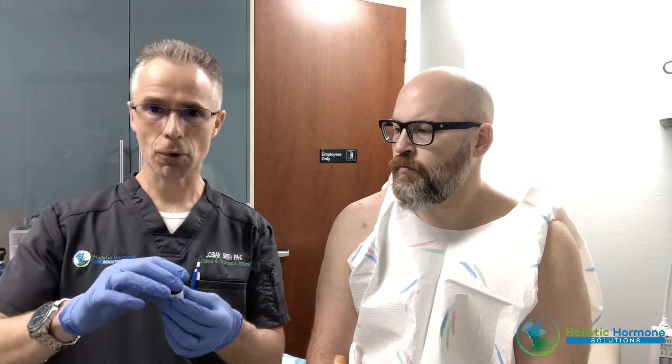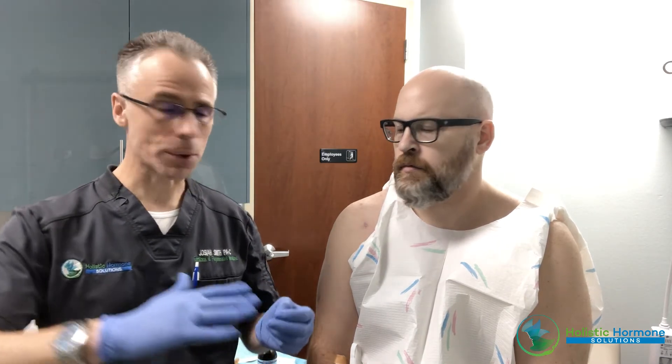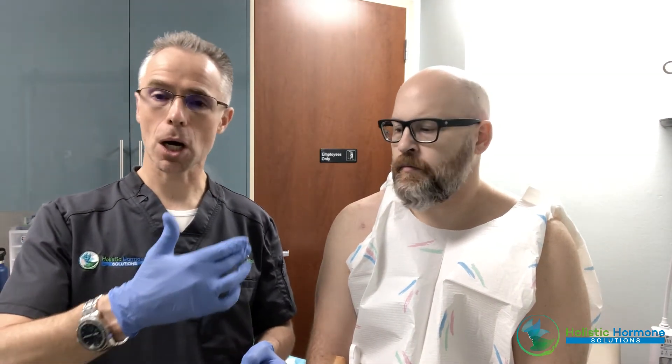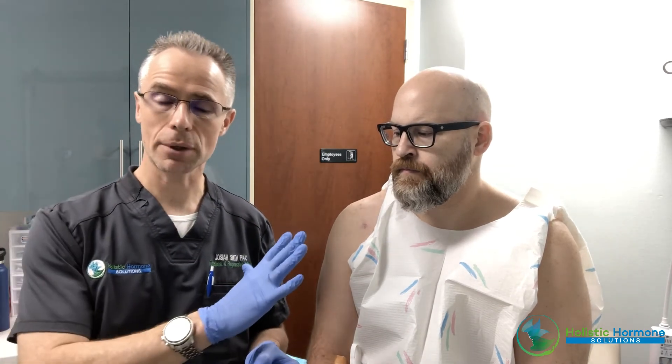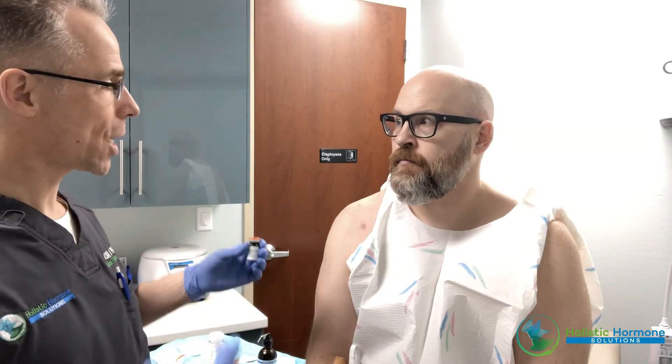Finally, we have a 20-day protocol with something called Thymosin Beta-4. This is a thymic peptide, and it's not only going to help with his immune system, but it's going to help attract and home in on the area of injury where we put the PRP. Because we are creating an inflammatory response, it will travel to that area and accentuate the stem cells, ligament, and collagen healing, repair, and recovery. This will help you ultimately heal like Wolverine.